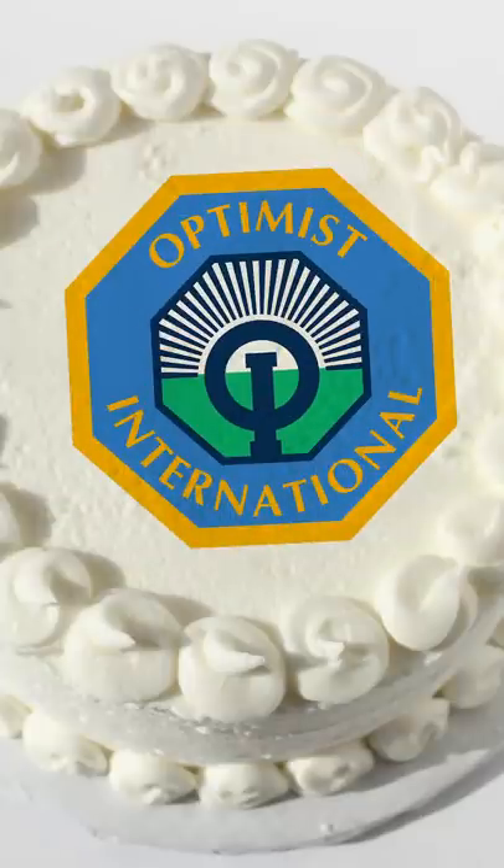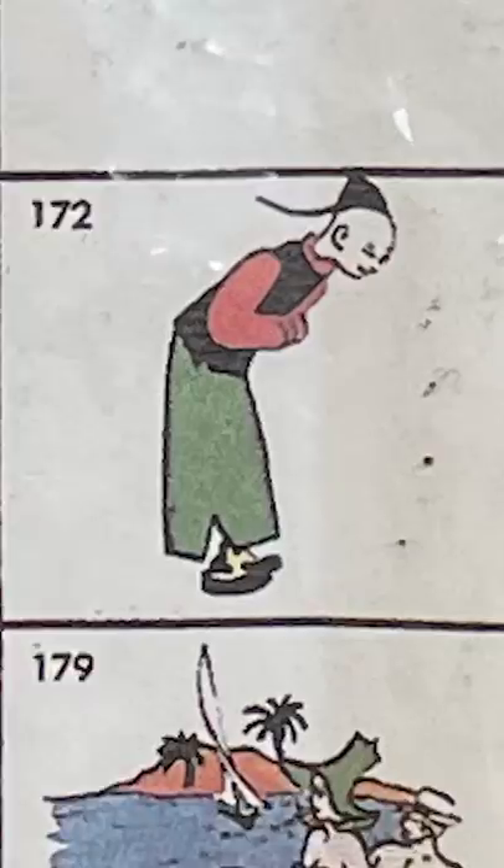Ah yes, give me an Optimist International cake. Some of the pictures were also kind of offensive, like this Indian chief or this Chinese man.